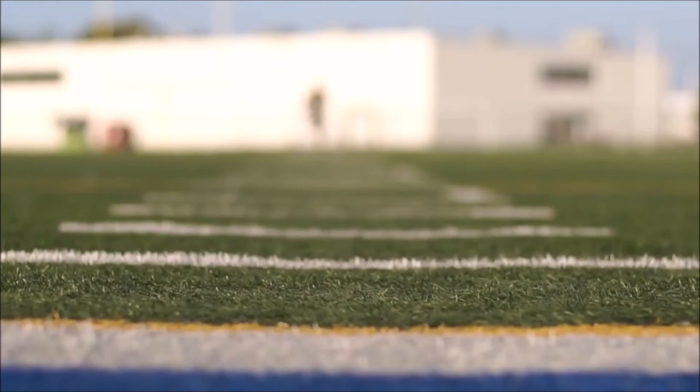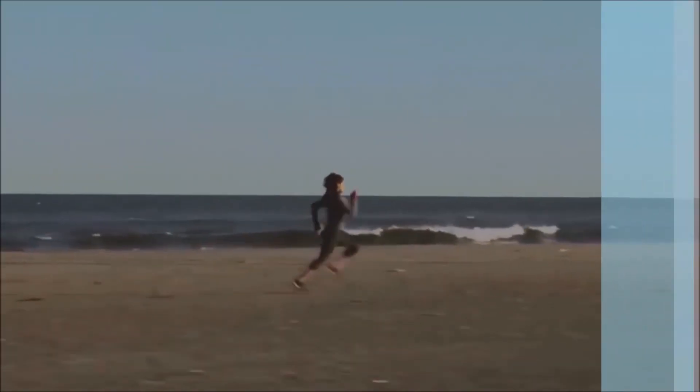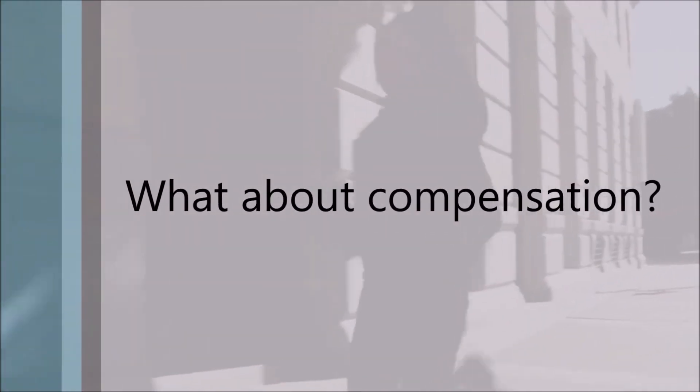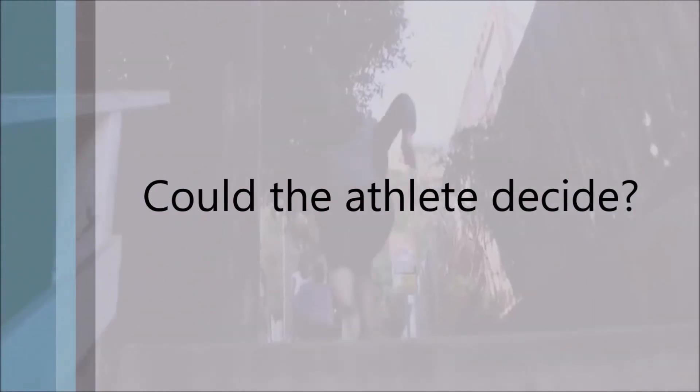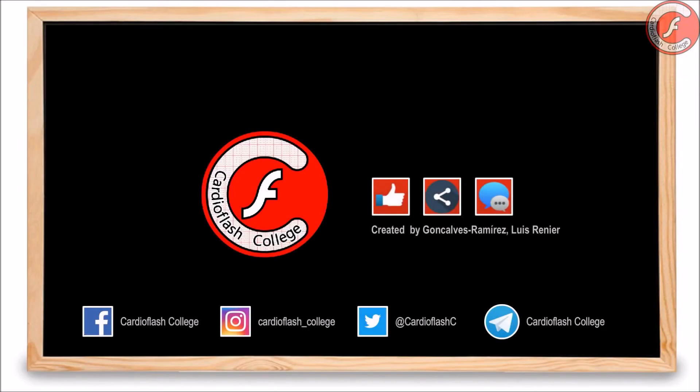Finally, there are some controversies related to this topic: who must assume the economic cost of the screening? Who must perform it? Should an athlete who has lost their job unjustifiably by a false positive be compensated? And does the athlete have the right to assume the risk of sport practice, even knowing they suffer from a cardiopathy with risk of sudden death? These are questions difficult to answer, and probably there is no correct answer for all of them. We would love to know your opinion — submit your answers in the comments below. That's all for today in CardioFlash College. We hope you liked the video. If so, subscribe to the channel and leave a like. We'll see you in the next class, and remember, don't come late!